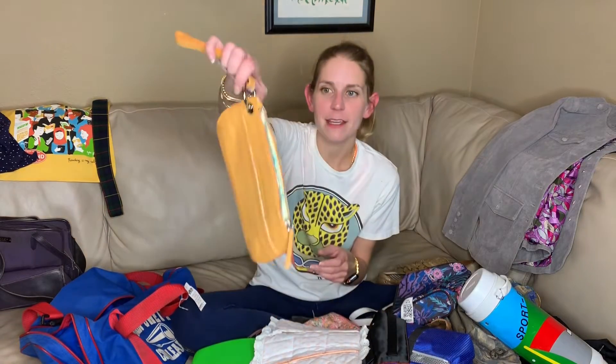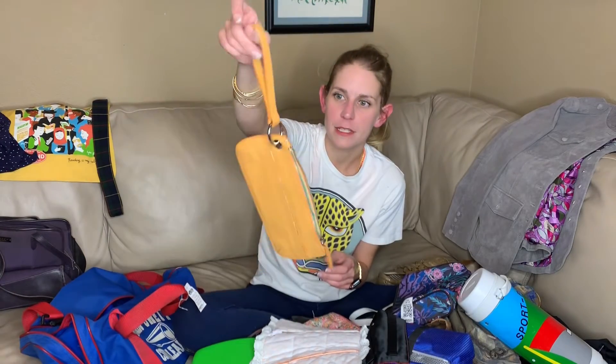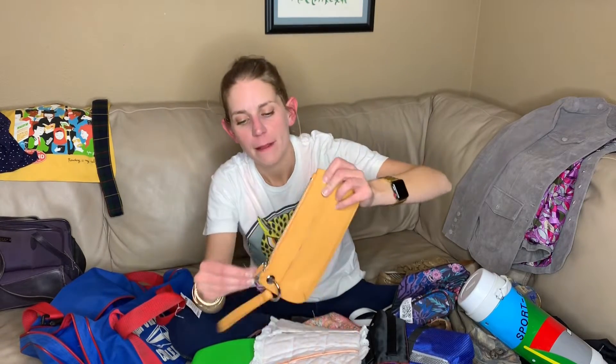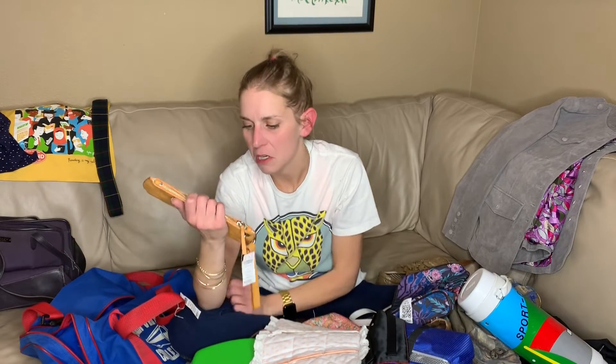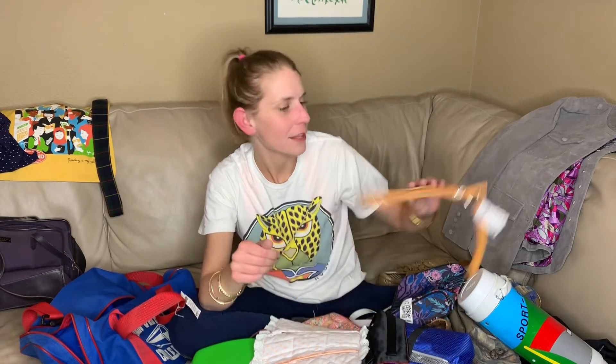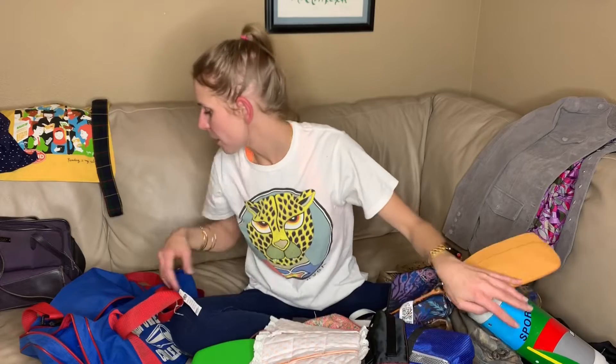This is from Old Navy, but it's real leather and it's real cute. It has a little inside zipper pocket and then a zip top and then this most absurd open flap pocket that makes me a little bit angry, but it was two dollars and it's leather. It's cute. It's yellow. I'm sure it'll sell.